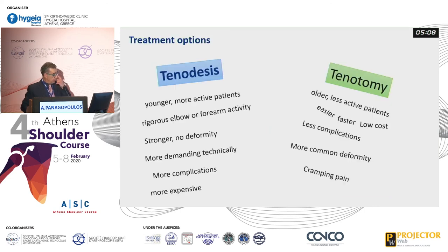Now let's go to the treatment options. On one hand we have tenodesis, on the other tenotomy. Tenodesis is a good option for a young, more active patient who needs rigorous elbow and forearm activity. It provides stronger fixation with no postoperative deformity in most cases, but it is more technically demanding, has more complications, and is more expensive. Tenotomy is a good option for an older, less active patient. It's easier, faster, and low cost with fewer complications, but we have Popeye deformity in about 30% of patients, and in some patients there is also cramping pain.